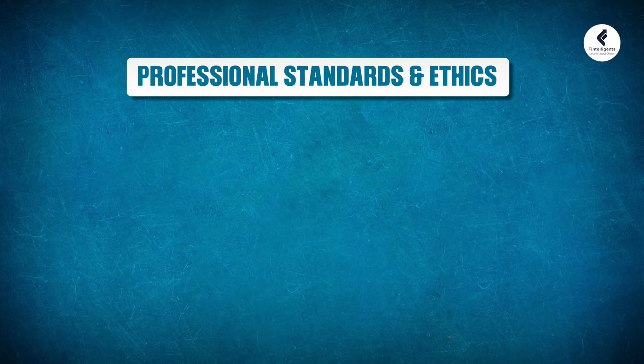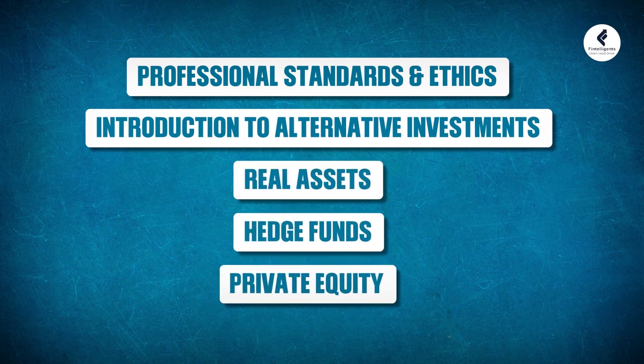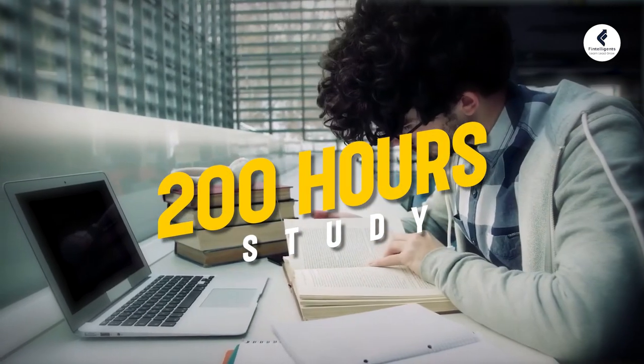The curriculum covers a range of topics including professional standards, ethics, introduction to alternative investments, real assets, hedge funds and private equity. Candidates are generally recommended to dedicate over 200 hours of study to prepare for this exam. The exam is conducted twice a year, in the month of March and in the month of September, giving candidates a good amount of flexibility in choosing the exam month.